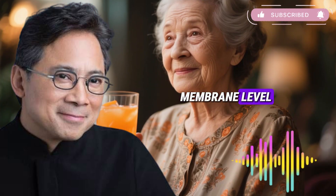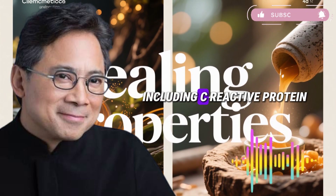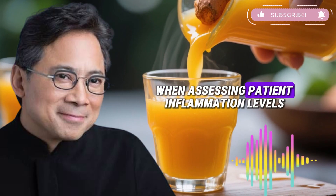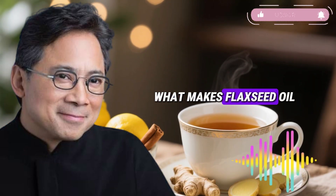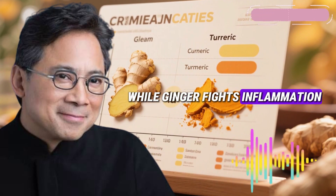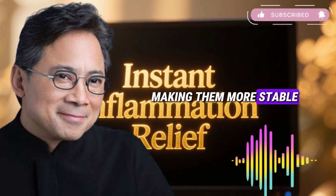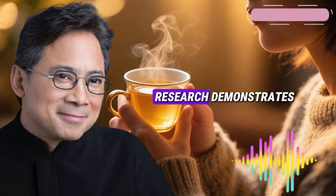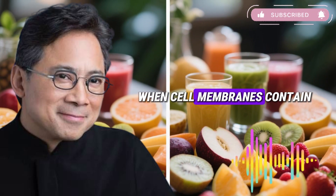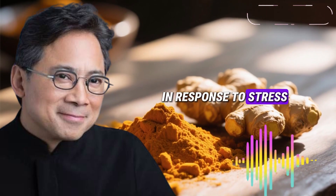Clinical studies show regular flaxseed oil consumption reduces key inflammatory biomarkers, including C-reactive protein, interleukin-6, and tumor necrosis factor alpha — markers doctors measure when assessing patient inflammation levels. What makes flaxseed oil particularly valuable is how it works differently from ginger. While ginger fights inflammation inside cells, flaxseed oil's omega-3 fatty acids integrate directly into cell membrane structures, making them more stable and resistant to inflammatory attack. Research demonstrates omega-3 fatty acids modify membrane composition, reducing inflammatory signaling. When cell membranes contain adequate omega-3 fatty acids, they become less prone to releasing inflammatory mediators in response to stress or damage.